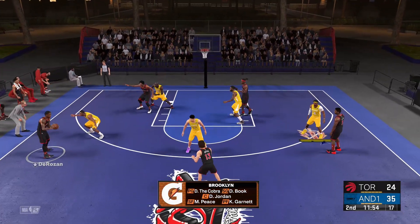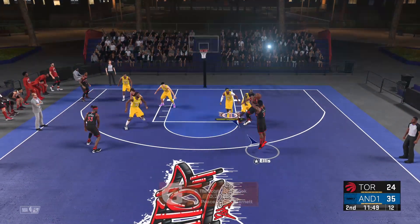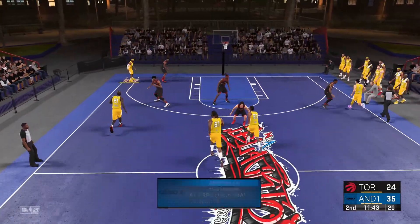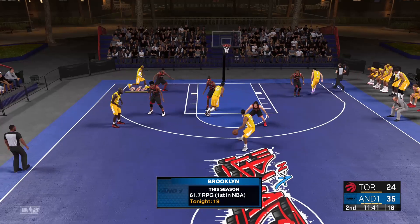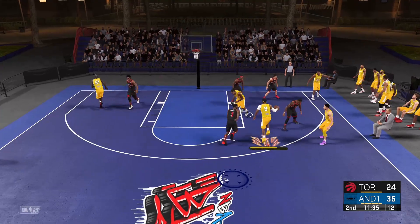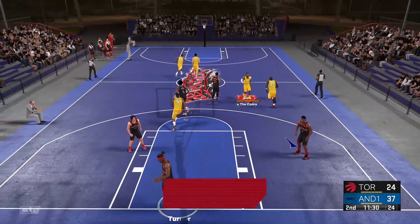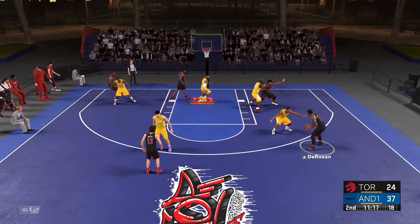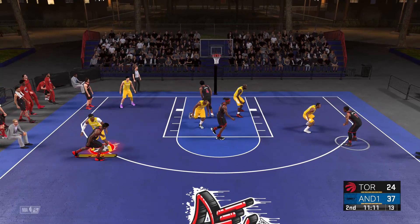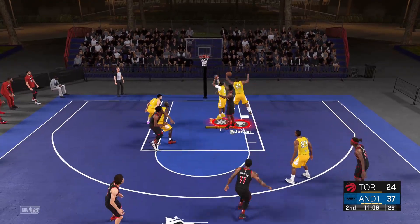DeRozan outside. Pass to Nash. Turner with it. Here's Ellis — from outside, off the mark. They really have a commanding lead, not just in points but in rebounds as well. For the Raptors — here's the Cobra — pulls it in from the elbow and he gets the bucket. Just totally still getting warmed up offensively — no buckets yet in the game from him.